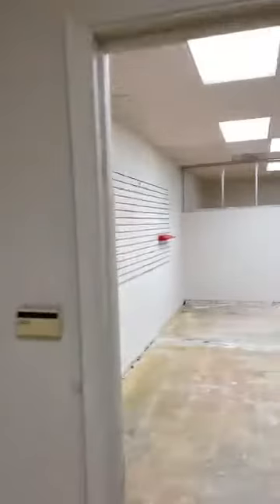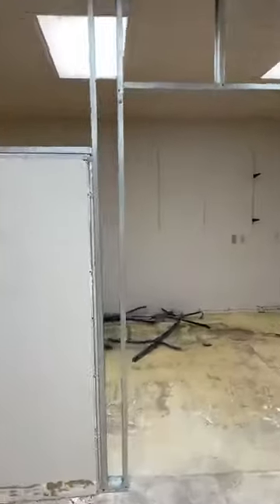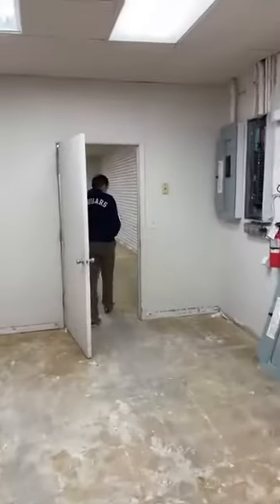Then we go in here to our staff area — this will be where our staff has their area to relax, and we'll have files, yada yada. This area back here is hopefully something a lot of you will get real used to seeing, because this is going to be where we film our Facebook Live sales. That's what we're going to do!